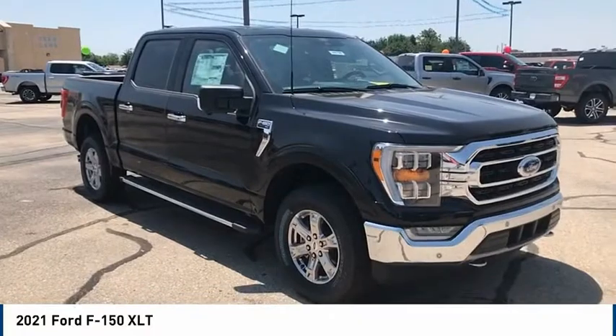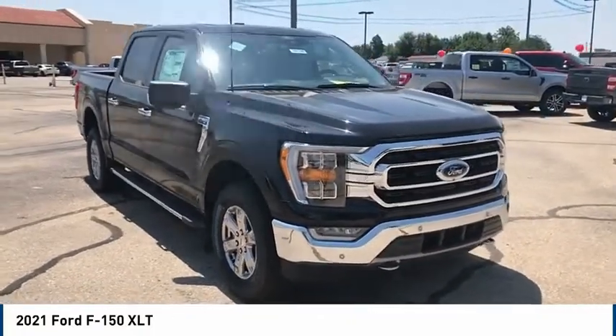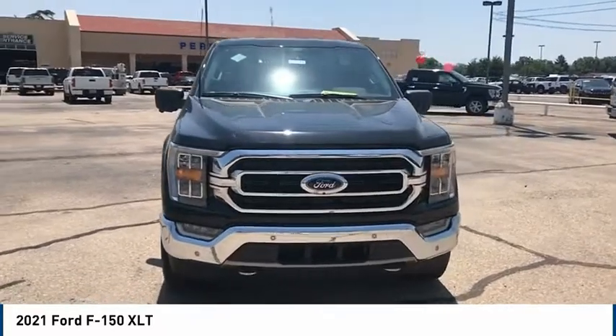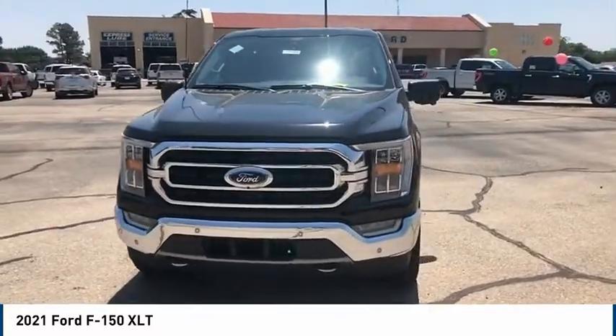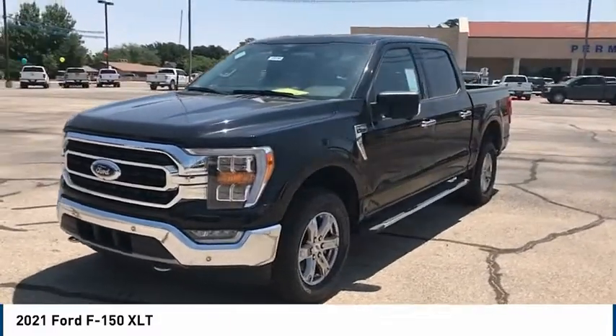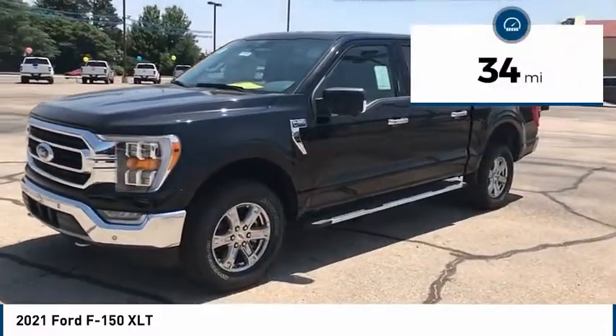Looking for the right vehicle? Check out the 2021 Ford F-150. A Ford F-150 knows how to handle any situation. It's built to follow orders — no whining. This vehicle has less than 100 miles.